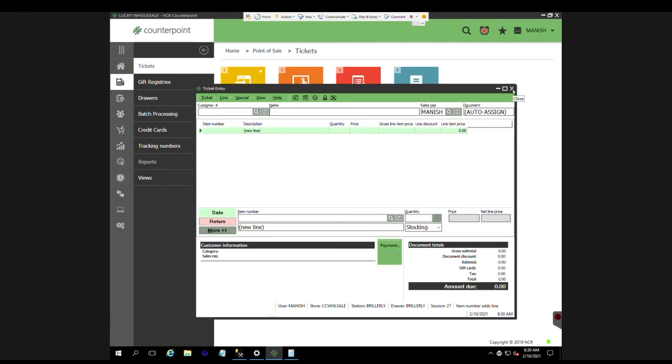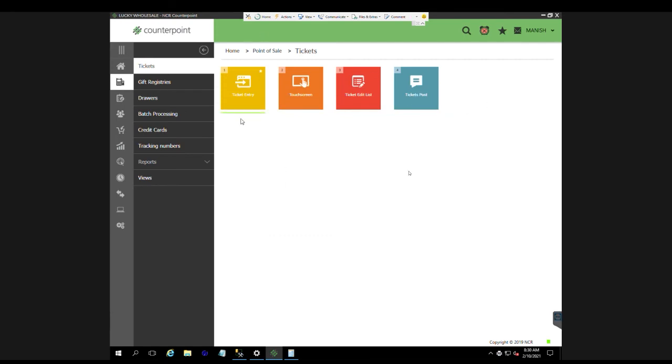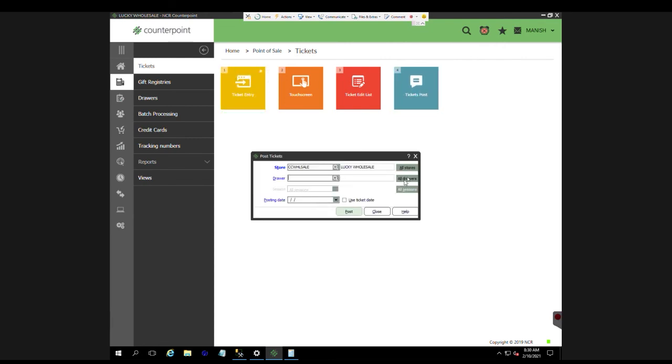That's how we enter a sale. All sales are not posted automatically — end of day we need to post manually, or it can be set to post automatically at a certain time. You can let me know what time you want NCR to do all the ticket posting by itself. End of day we do Ticket Post, select all stores and all drawers, then hit Post.